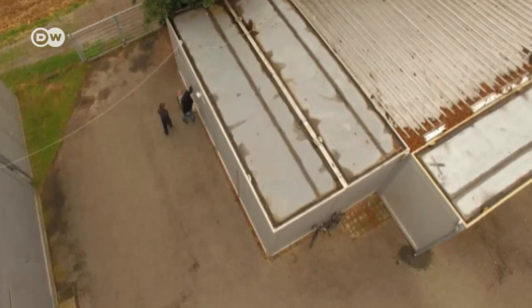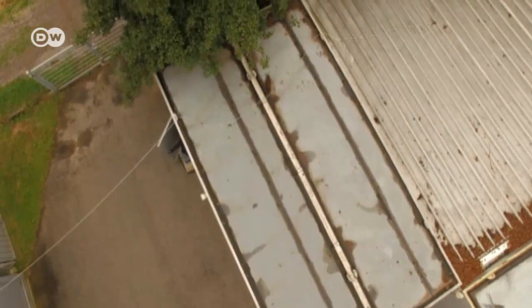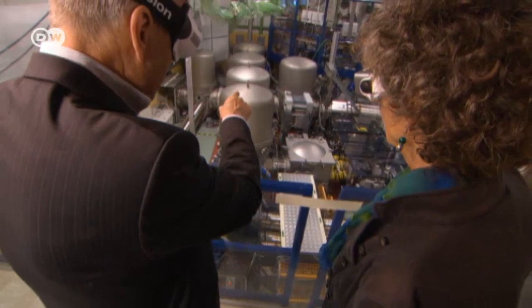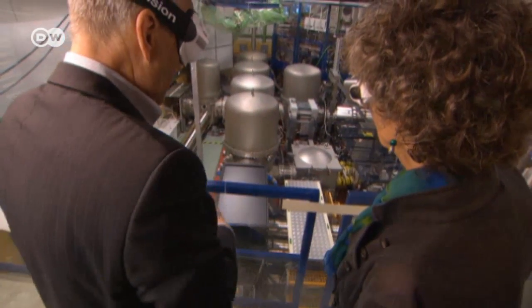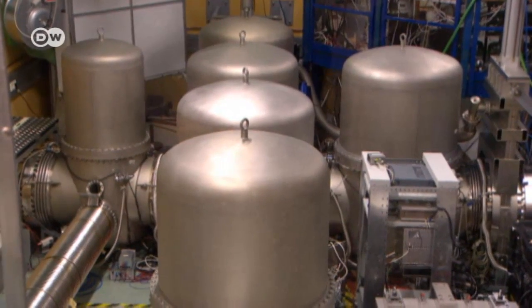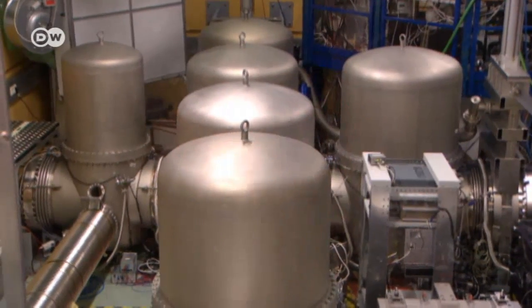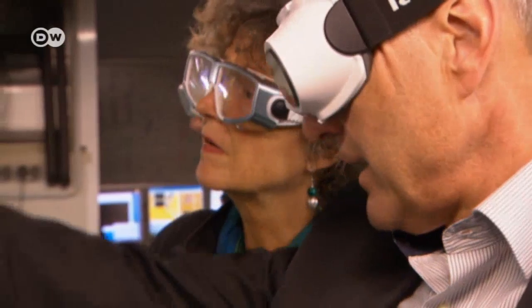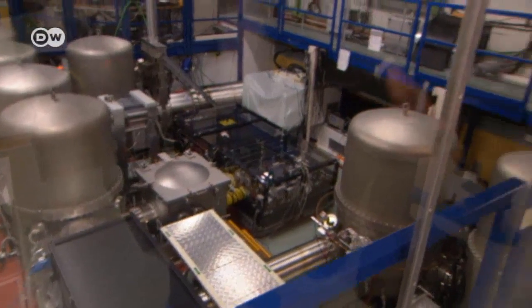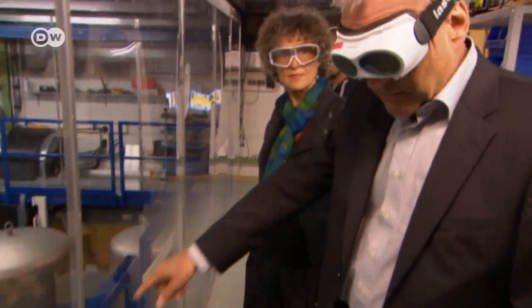This container houses the core of the detector. The device shines a laser beam into each of two long tubes at right angles to each other. The beams reach the end, are reflected back, and then allowed to interfere — the light beams ought to cancel each other out. But if there's some flickering, it could indicate the passage of a gravitational wave.